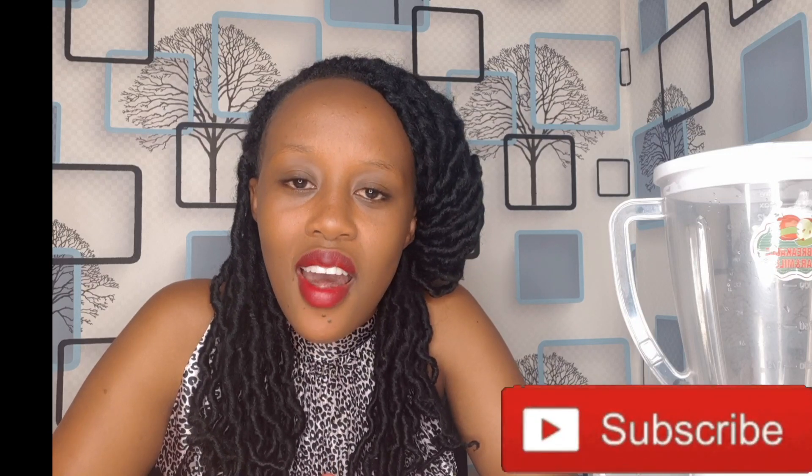Welcome to Nutrition Therapy by Lucy — this is a channel where we talk about food, good nutrition, and health. Thank you for your support, for always watching my videos, liking, commenting, and subscribing. If you are here for the first time, please consider hitting that subscribe button. Today I want us to discuss about low hemoglobin levels.